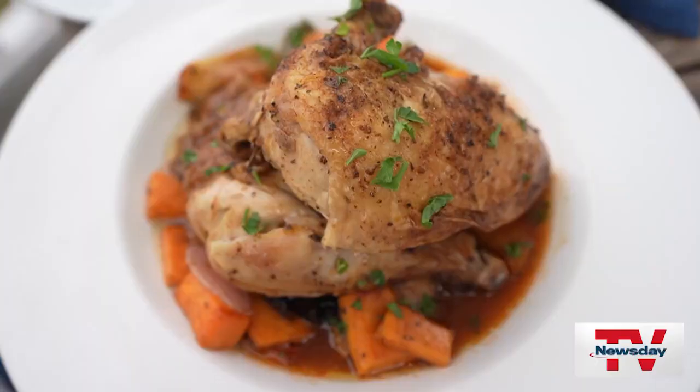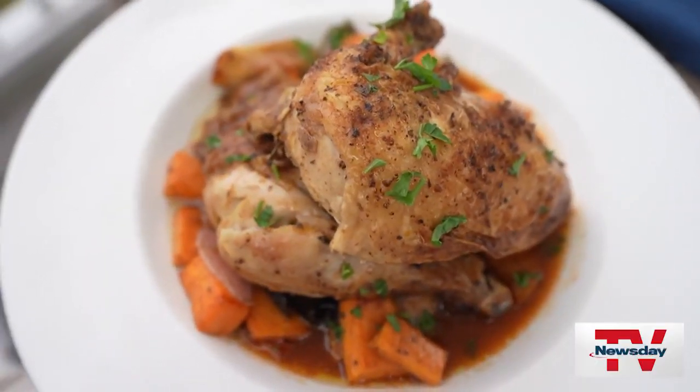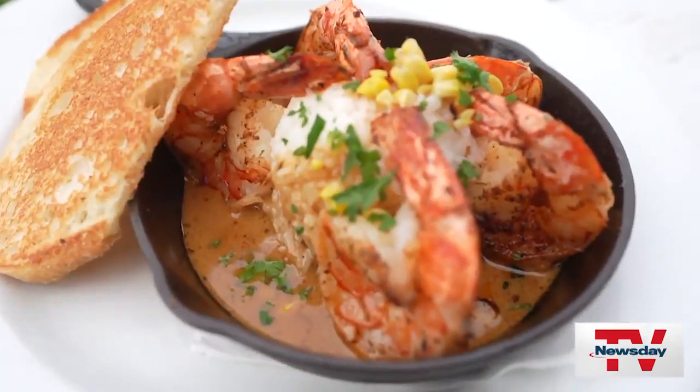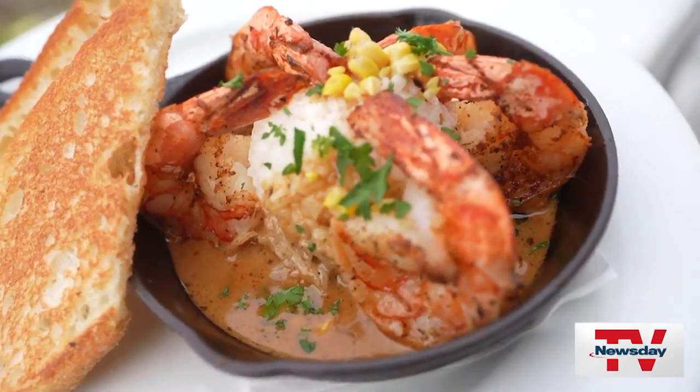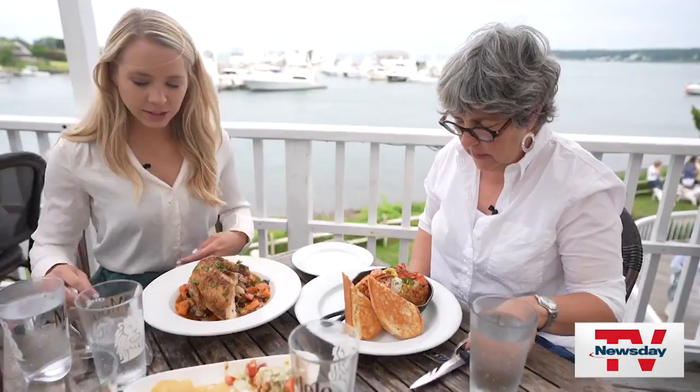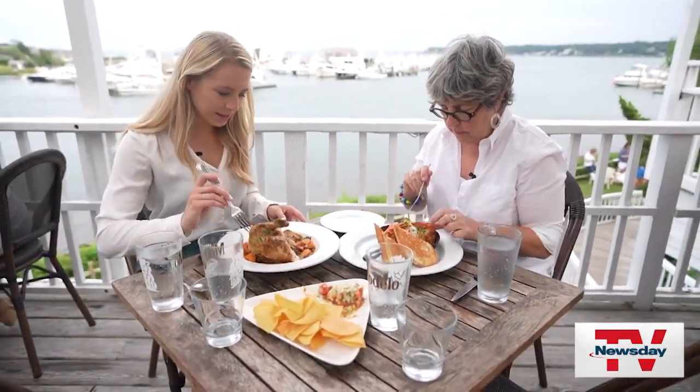These were recommended to us: the rotisserie chicken with sweet potato Brussels sprout hash. These are called the Nola shrimp and it's got Cajun seasoning, rice, sauce, and toast. Looks amazing — let's give it a go. This all looks amazing.